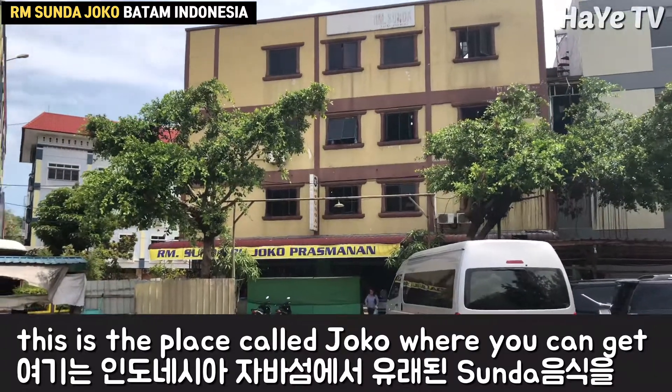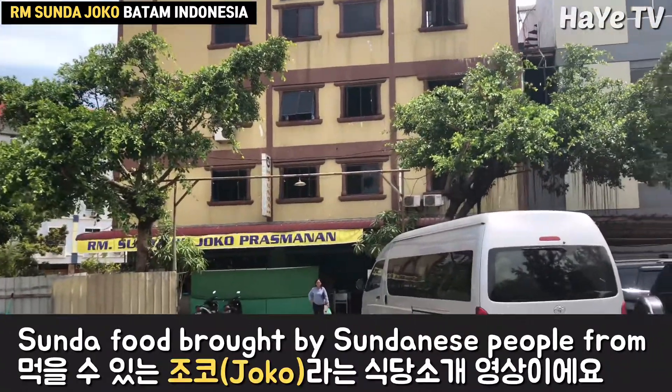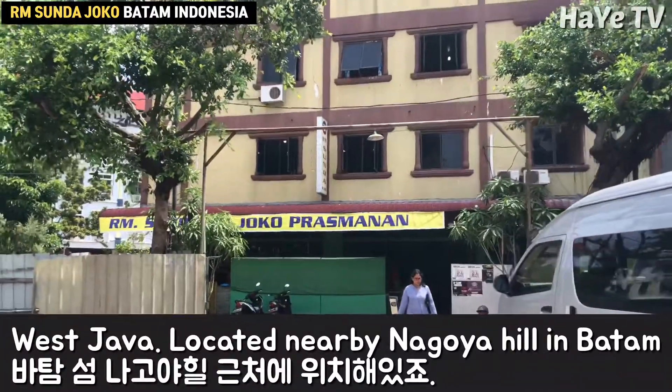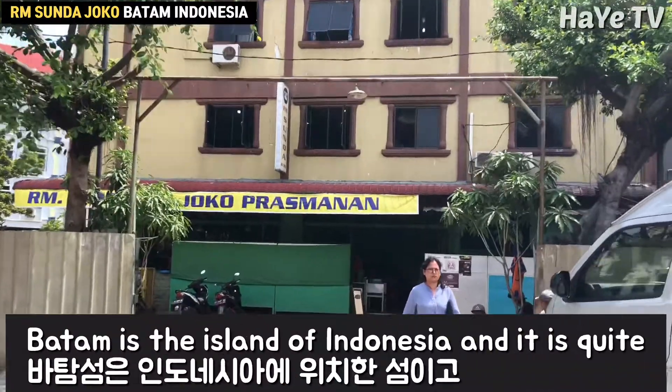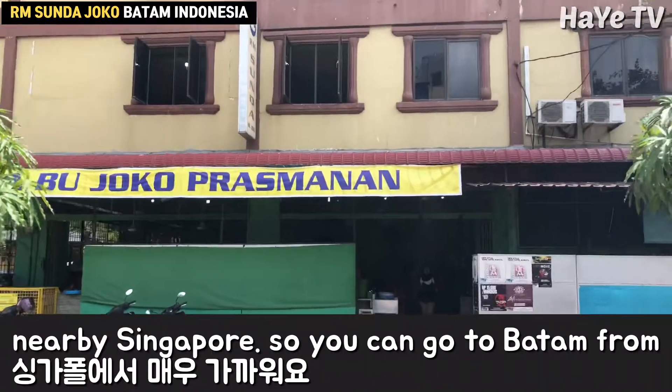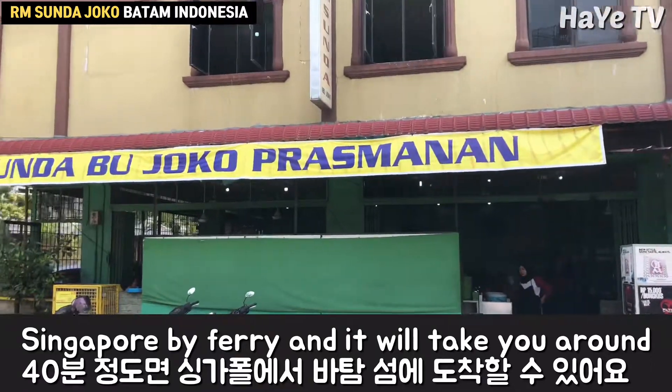This is the place called Joko where you can get Sunda food brought by Sundanese people from West Java. Look at nearby Nagoya Hill in Batam. Batam is the island of Indonesia and is quite nearby Singapore. You can go to Batam from Singapore by ferry and it will take you around 40 minutes.